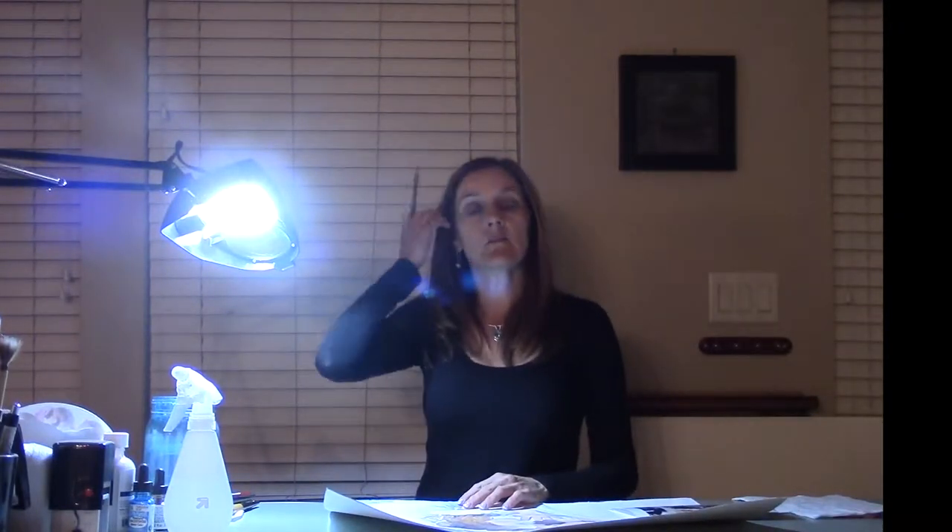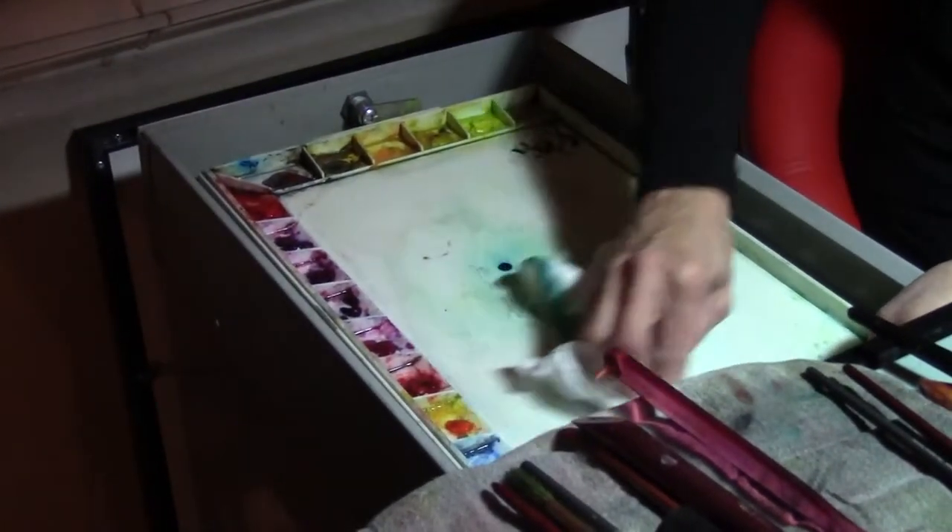Then I worked as a graphic designer for a few years, and then I met an artist who had a gallery in Maryland — I lived in Maryland at the time — and so I decided to take some plein air painting. She painted outside, and I would go with the group, and I just fell in love with it, so I've been painting ever since.